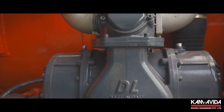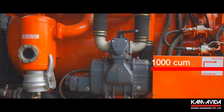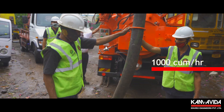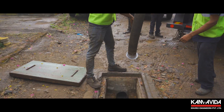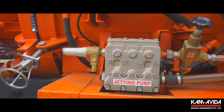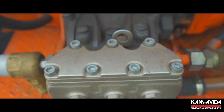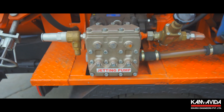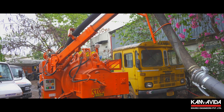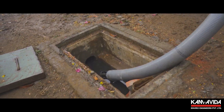The imported continuous-duty tri-lobe blower displaces air at 1,000 cubic meters per hour, creating a vacuum enough to siphon sludge from depths of up to 7 meters. In the pressure mode, blowback is possible. The extremely silent blower operates at 60 decibels, much below the sound levels specified in the Environmental Protection Noise Standards.